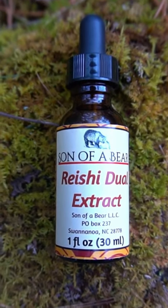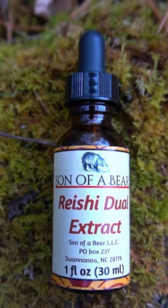I make wild harvested tinctures of reishi on my shop, sonofabear.shop.